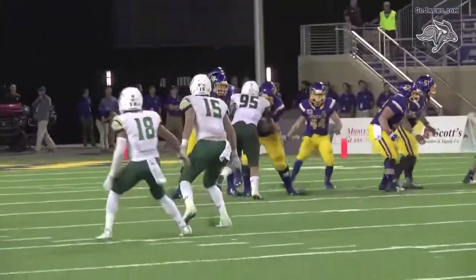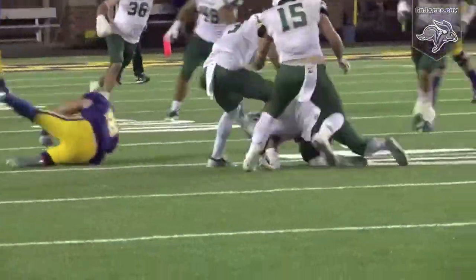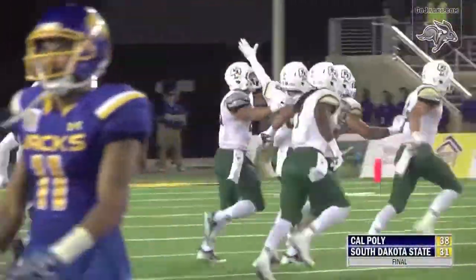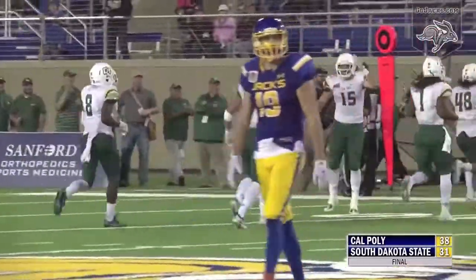Jacks facing a third and 12, down seven in the fourth quarter. Christian flushed right, and he will throw — and a jumping interception was made at the 42-yard line. Aaron Buzos, the junior safety, intercepts Christian. The first time in three games Taren Christian has been picked off.